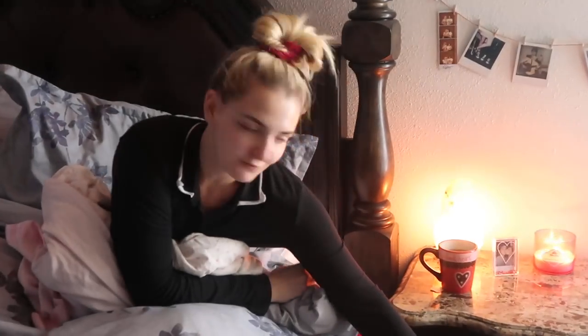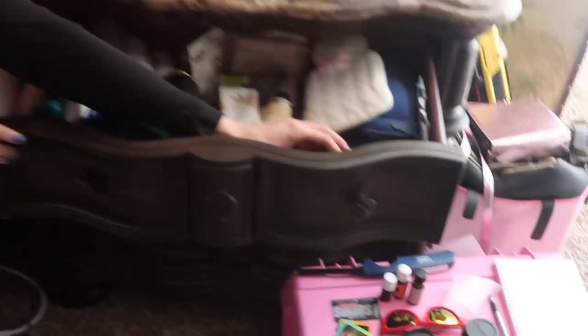I almost forgot my nighttime glasses, which are called Swannies. I got these — Riker got me these — and I legit wear them every night. They help you sleep better because they block blue light. It's the same thing as when you have an iPhone and you turn on Night Shift and the whole screen turns orange. That's what these do, so they help you sleep better. My whole family wears them.